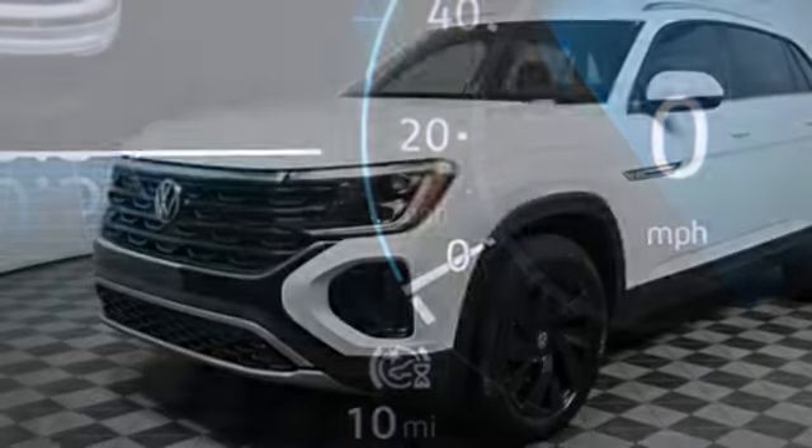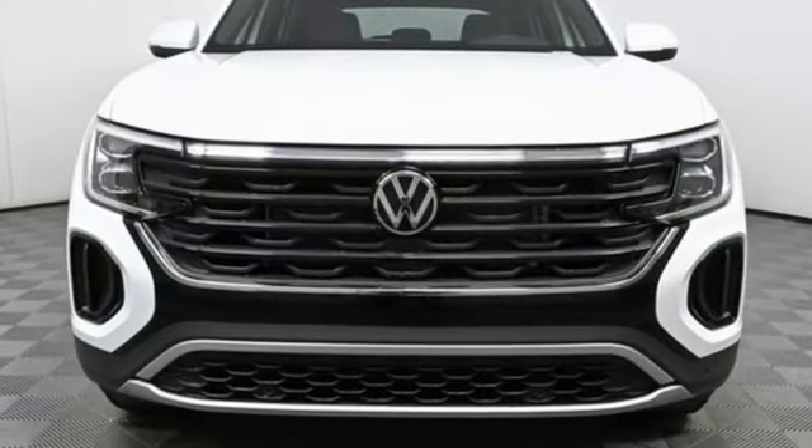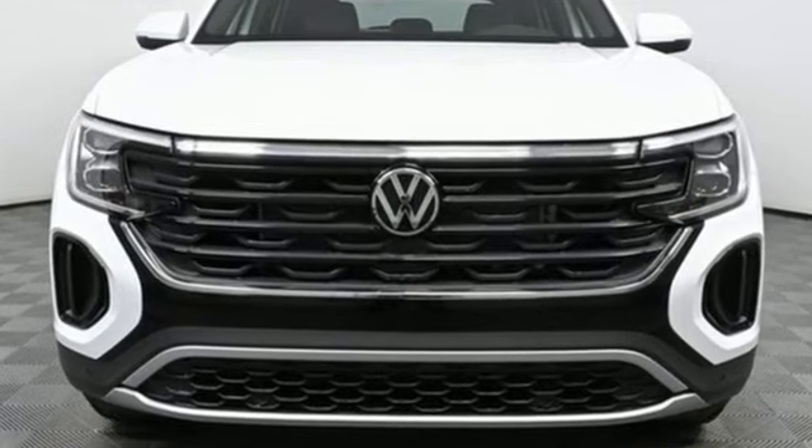Volkswagen performance you'd expect, with the precision of German engineering. If you've been waiting for the perfect time for a test drive, the time is now — experience it today.